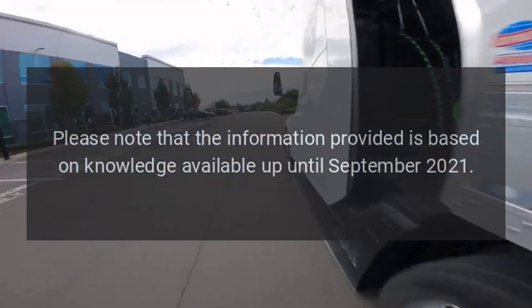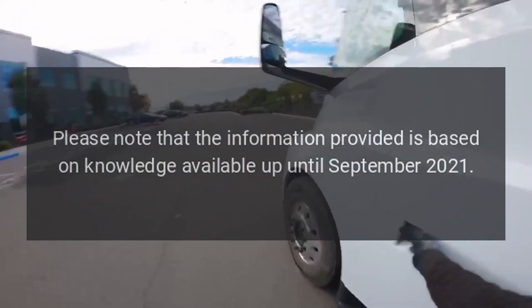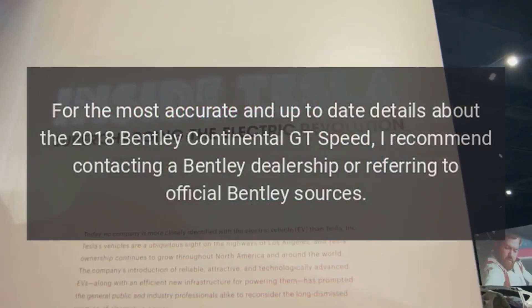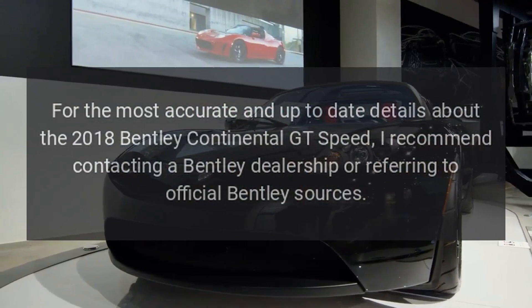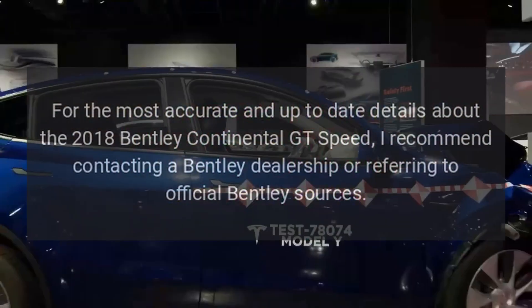Please note that the information provided is based on knowledge available up until September 2021. For the most accurate and up-to-date details about the 2018 Bentley Continental GT Speed, I recommend contacting a Bentley dealership or referring to official Bentley sources.